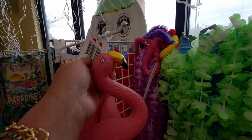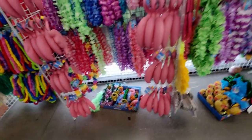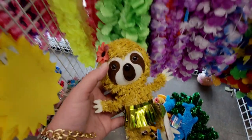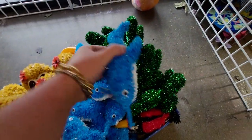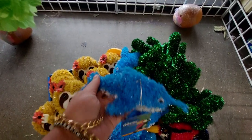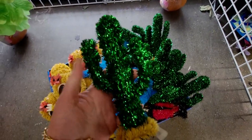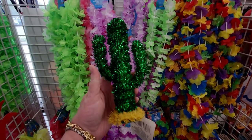Over here the flamingos are back — the yard flamingos! These come back to Dollar Tree every year. They also have a little sloth with a hula skirt on, so cute! And the little dolphin, perfect for luau centerpieces or birthday parties. And they even have the palm tree — look at how cute that is!